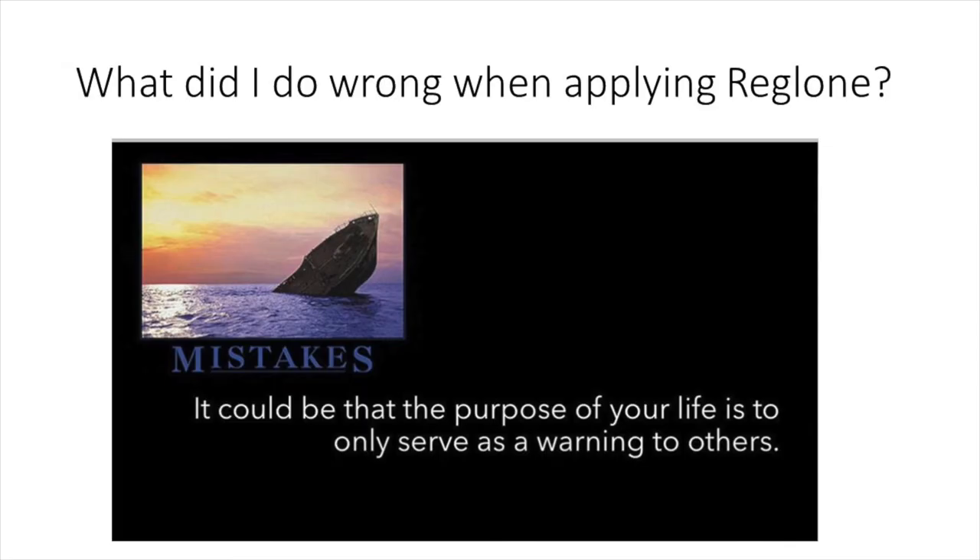So what did I do wrong when applying Reglone? I think this is one of those times when the purpose of my life is to serve as a warning to others. I applied the Reglone on the morning of a hot sunny day — that's it. Liberty is a contact herbicide and performs better on sunny days, so Reglone should do the same, right? Wrong. While Reglone is activated by the sun, it needs time to diffuse across plant surfaces before activation to ensure uniform and complete desiccation.